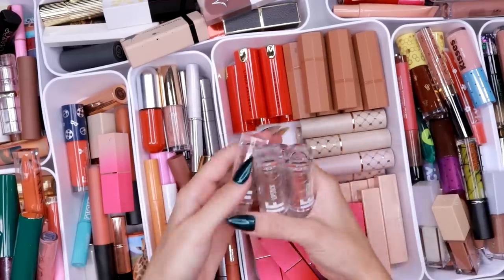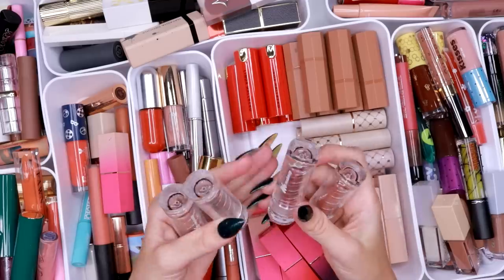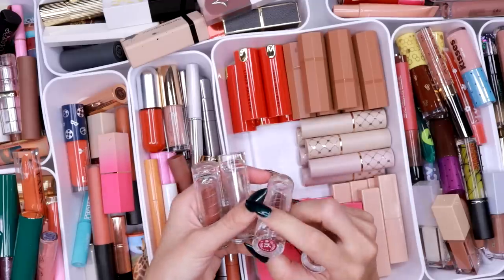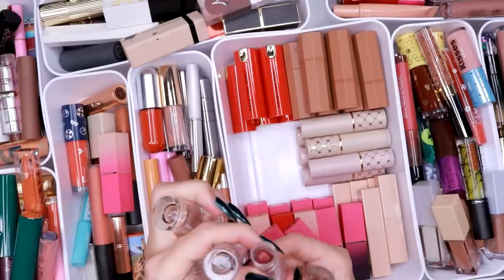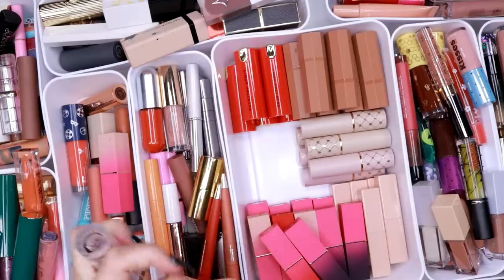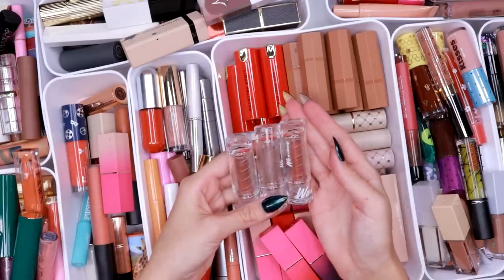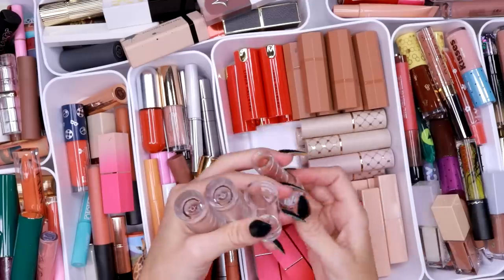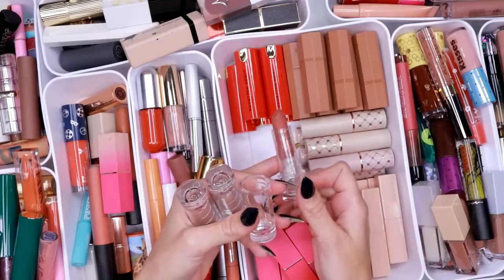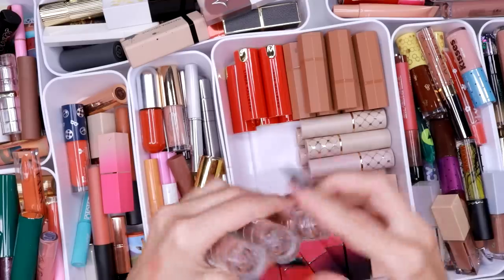These are the lipsticks by We Makeup — I really like this formula. But have I used this since we moved here? This one is in shade 34. I think I'm going to get rid of that one color. I really do like this formula though — I should be using it more. This is one of their collabs, this is Umil. I've never used it, it's so beautiful — I'm an idiot. We're definitely using that one.